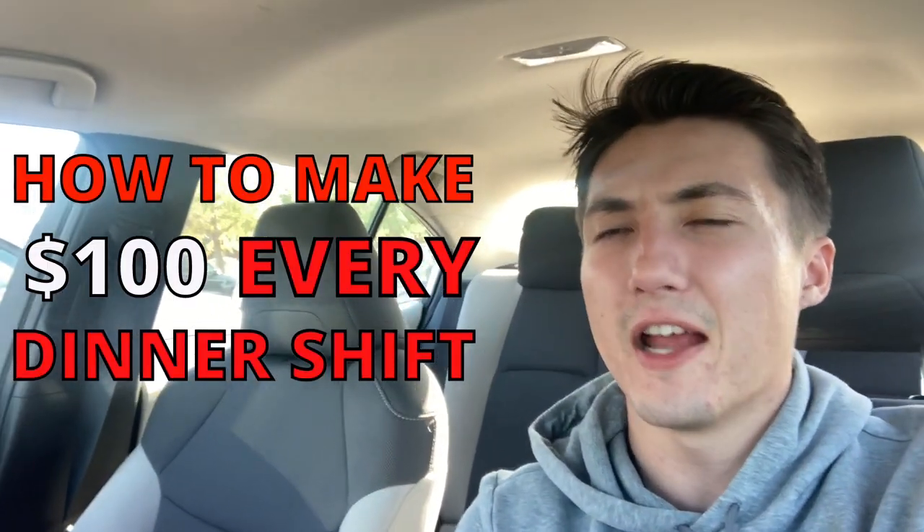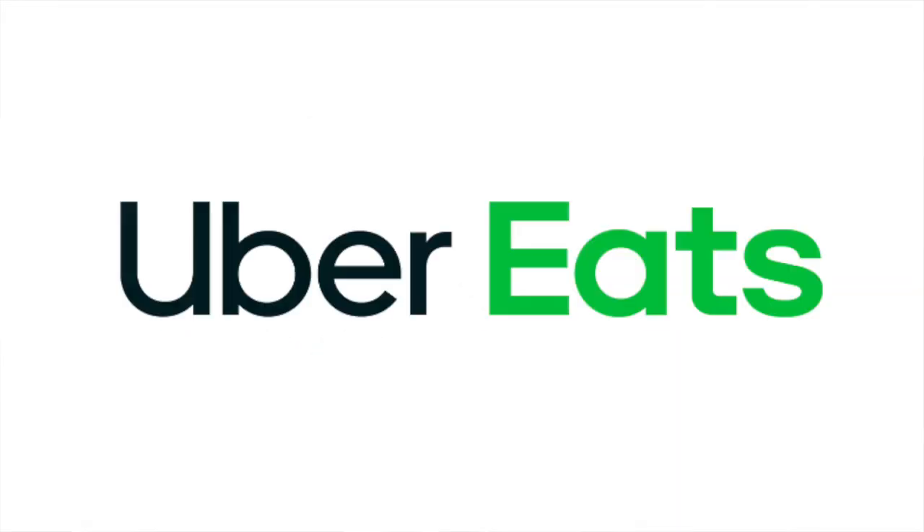What's going on guys? Today we're going to be showing you how you can make $100 every dinner shift with DoorDash, Uber Eats, and Instacart. We're going to be going over the tips and strategies that I use so that you can copy these strategies and make $100 every single day.